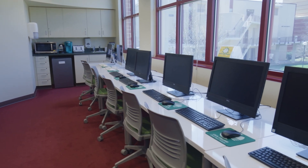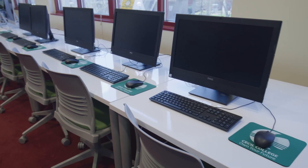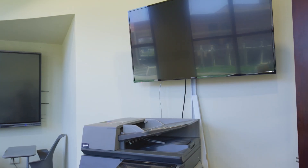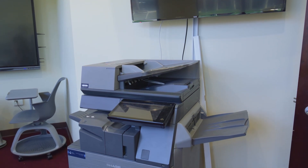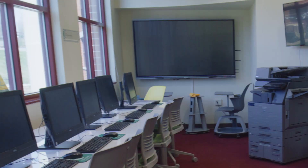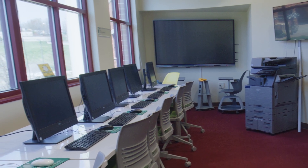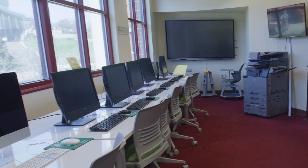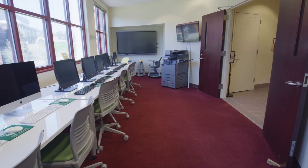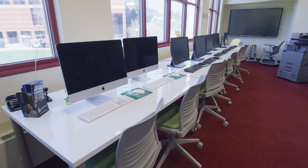Cecil College has student computer centers on both the Northeast Campus and Elkton Station. These rooms are open to all students and feature PCs and Mac platforms as well as printers for student use. The Student Computer Center on the Northeast Campus also provides students with the ability to copy and print their work from a Xerox copier. The room features a large clear touch screen mounted to the wall for collaboration projects, with a connected computer for student use on the large screen. This room can also be used for group study as the double doors can be closed. For full information and hours, please visit cecil.edu/academic-support.